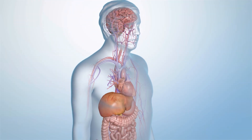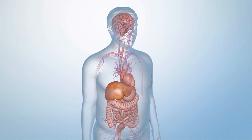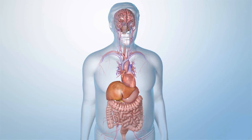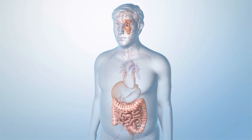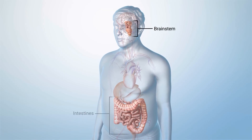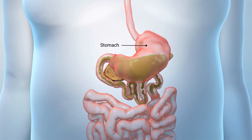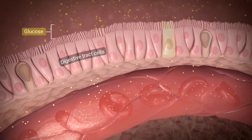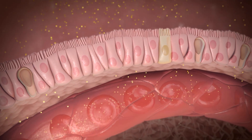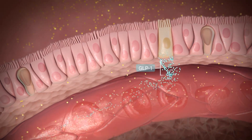In order to understand how semaglutide works in weight loss, it's important to understand what GLP-1 is. GLP-1, or glucagon-like peptide 1, is a protein made in several areas of your body, including your brainstem and intestines. When you eat, your digestive tract breaks down food into nutrients. One of them is a sugar called glucose. The wall of your digestive tract absorbs the glucose, then releases it into your bloodstream. The glucose in your digestive tract triggers it to release GLP-1.